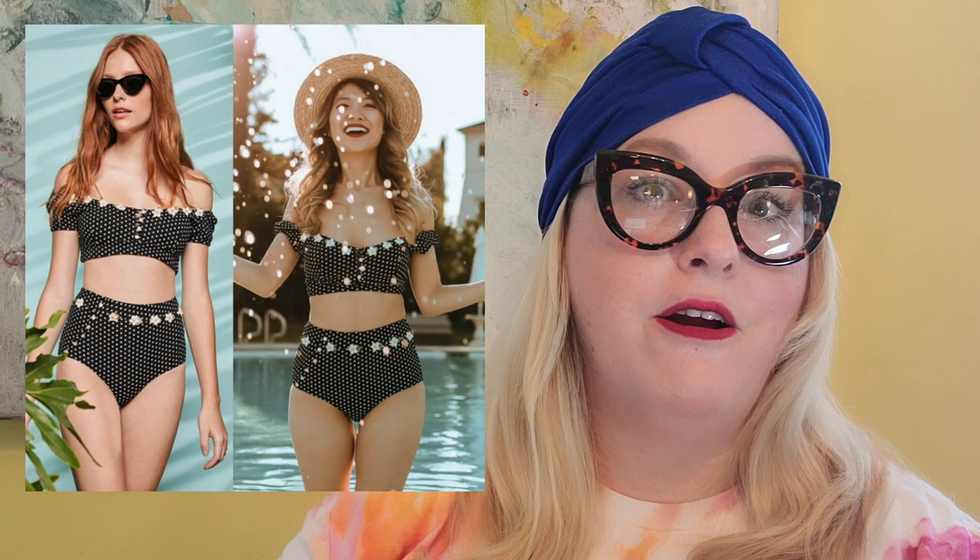Another ModCloth item I sold was a bikini top with adorable daisy appliqués around the edge and a poofy sleeve you could wear off the shoulder. I thought it would be great for festivals, beach-to-restaurant looks — you could pair it with high-waisted shorts as a crop top. I sold just the top for $50, which is a bathing suit top. After the $10 Poshmark fee I made $40, and I think I paid $2 for it new with tags from the liquidation company.